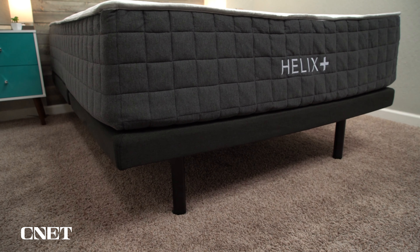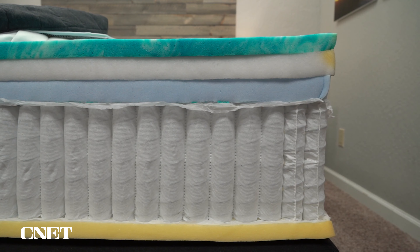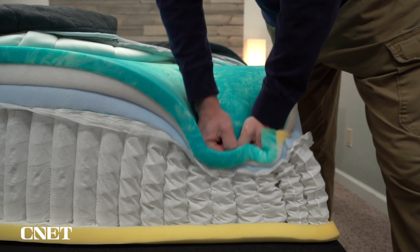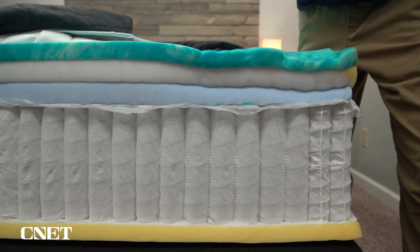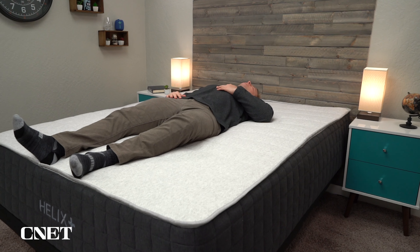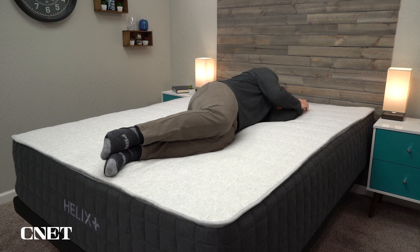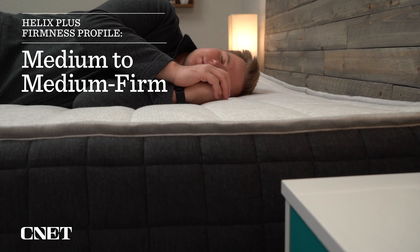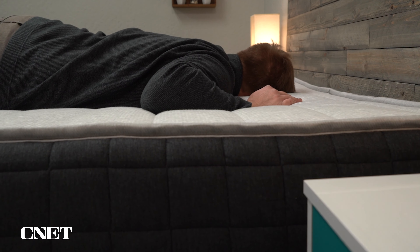Next up, we have the Helix Plus mattress. Helix is a very popular online mattress brand offering a ton of different models. The Helix Plus is not in their main lineup — they have their six core models and six luxe models — but the Helix Plus is really nice for heavier individuals. Like the Titan, it uses extra reinforced coils and super durable foams, and the mattress has more of a softer neutral feel that's pretty universally comfortable. Of the beds specifically designed for heavier folks, the Helix Plus is actually a bit softer — closer to a medium to medium firm — making it a fantastic option for side sleepers or combination sleepers.